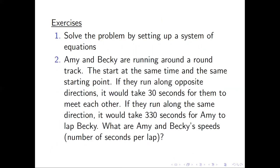Problem number two: Amy and Becky are running around the track. They start at the same time and the same starting point. If they run in opposite directions, it will take 30 seconds for them to meet each other. If they run in the same direction, it will take 330 seconds for Amy to lap Becky. What are Amy and Becky's speeds — meaning the number of seconds per lap, which is actually the reciprocal of the speed. You can solve this problem without setting up a system of equations, similar to the problem we discussed. I'm going to discuss this problem in a future video.